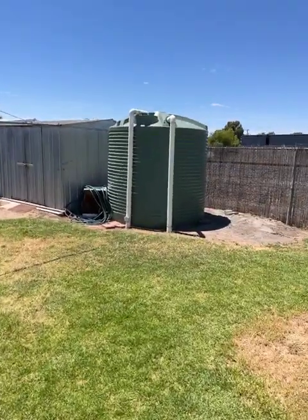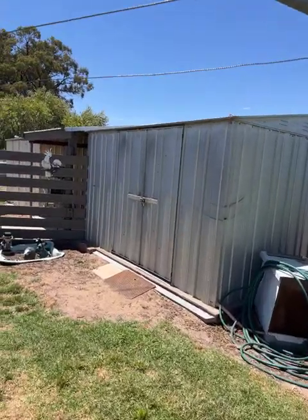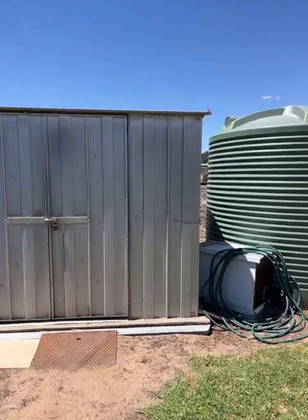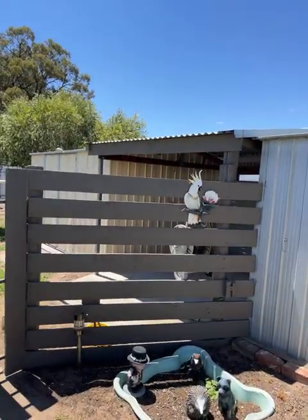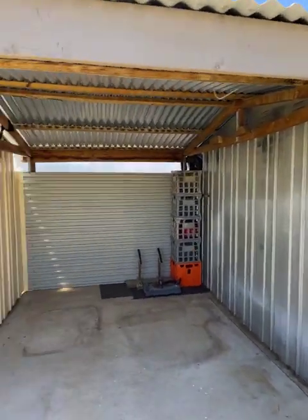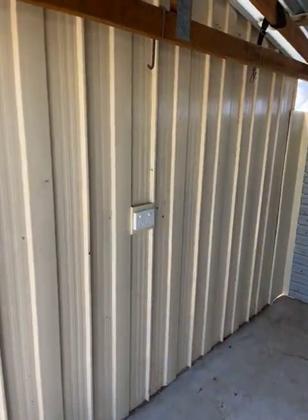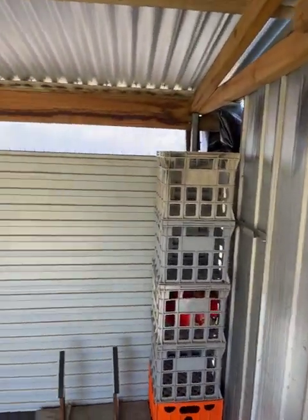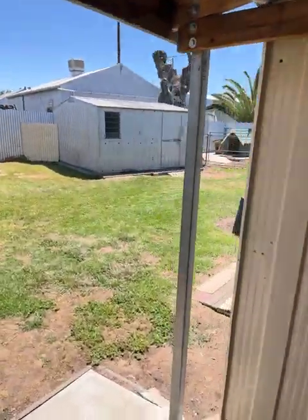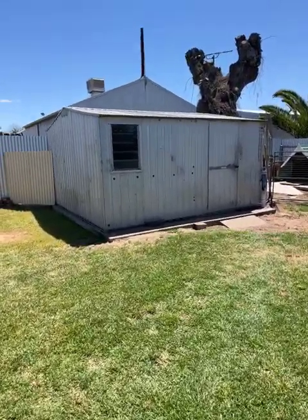We've got a rainwater tank with a pump beside it. These two garden sheds have power — the power comes from the house. Come through the fence and there's a little lean-to between the two garden sheds with concrete and power — all neat and tidy, a spot to put the lawn mower, wheelbarrow and stuff like that. This garden shed across here doesn't have power but it's on a concrete slab.